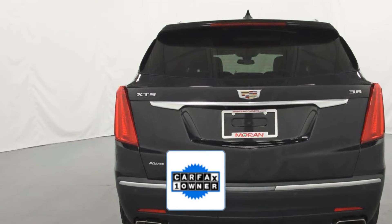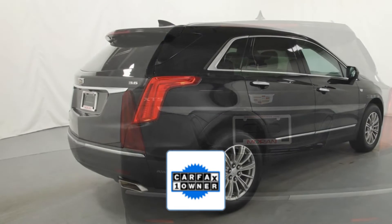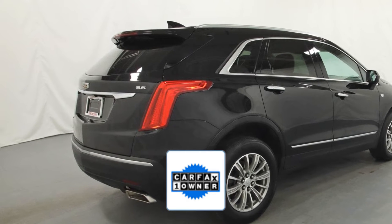As a Carfax one owner vehicle, enjoy extra advantages such as having less normal wear and tear.